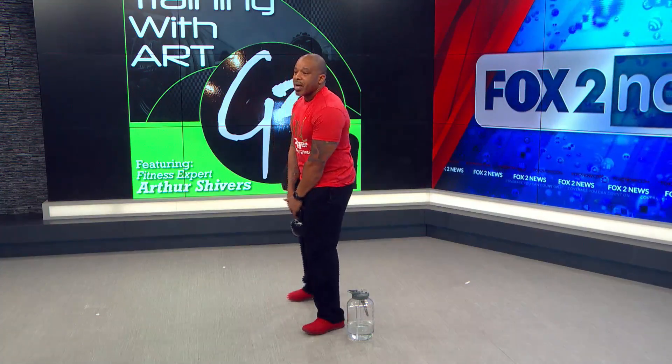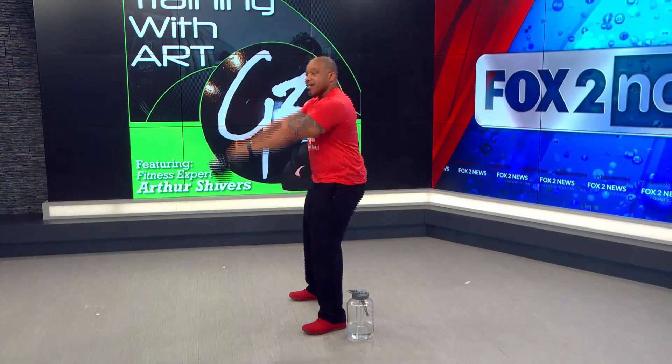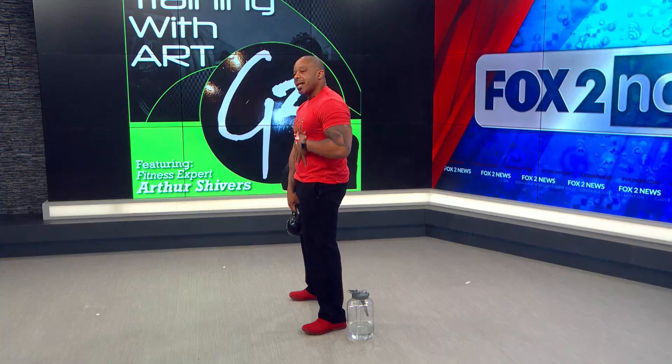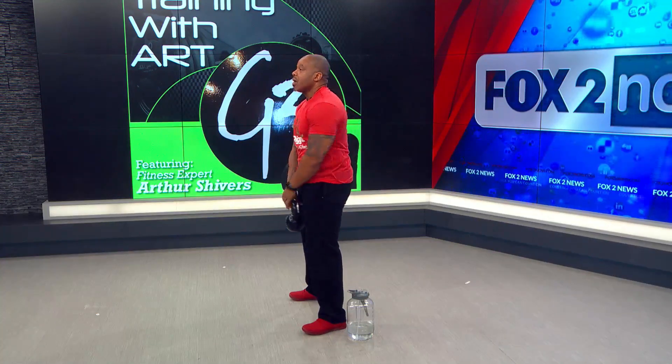First thing we're going to do is a kettlebell swing. I'm going to show you from a couple different angles. With the kettlebell swing, keep the head up, chest up, nice tight core. You're going to use a lot of glute work here. You're going right between the legs and pushing — not with your arms, but you're pushing with your glutes.